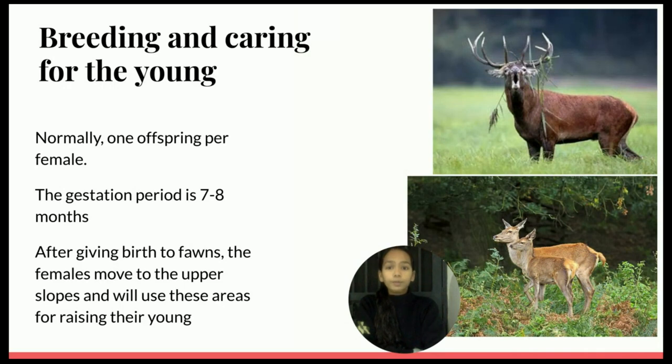The herd huddles together in a group at night for warmth and protection against their predators. Normally, one offspring per female. The gestation period is 7 to 8 months. After giving birth to their fawns, the females leave the lowest part of the valley and move to the upper slopes, where the best and most nutritious pastures are available, and will use these areas for raising their young ones till the weather turns harsh, forcing them down again.